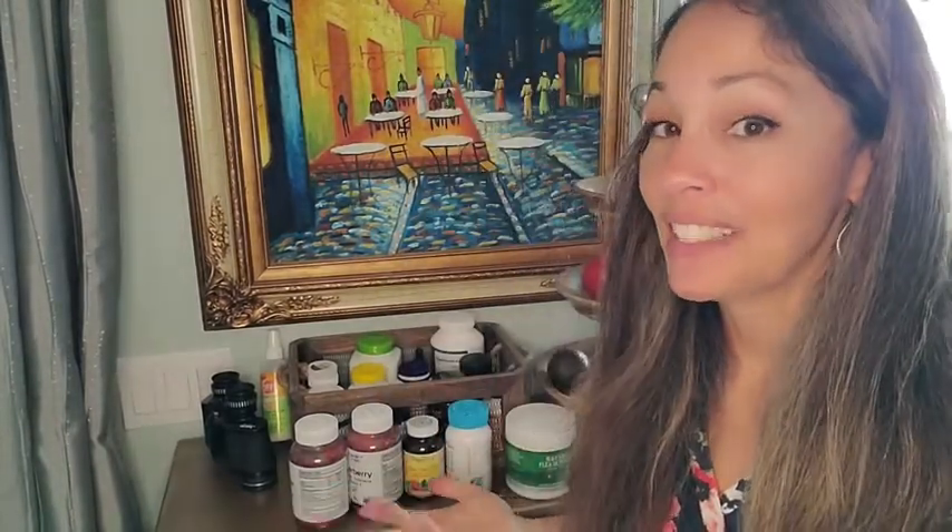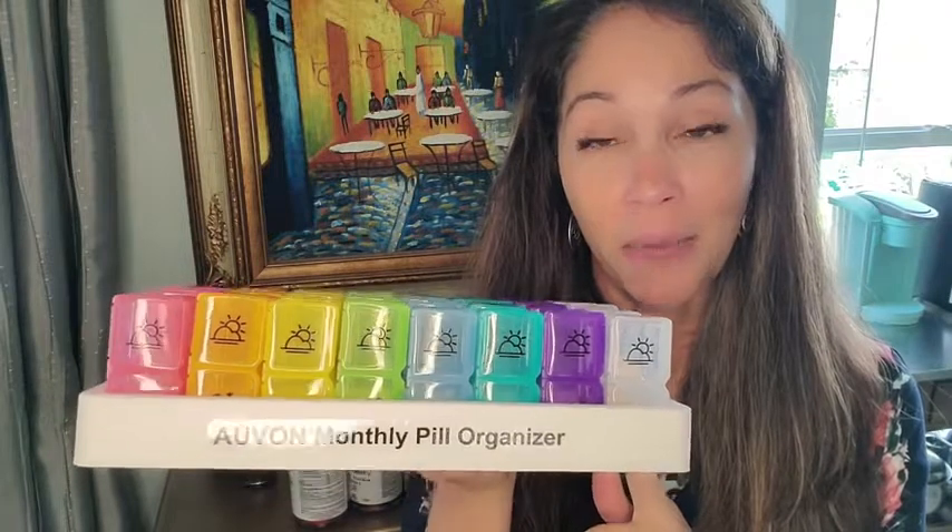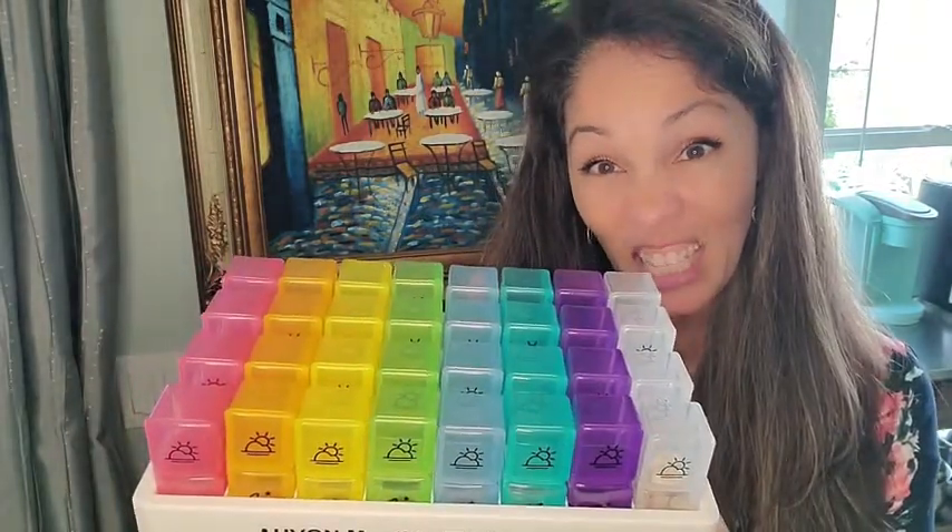Hi, this is Christina with WTI. As you can see, we take a lot of supplements, so I wanted to share with you this next-level pill organizer from Avon — it's their monthly pill organizer. Take a look!